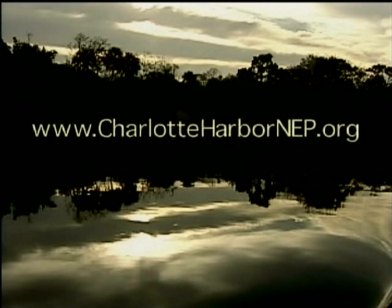I think the way people can best protect estuaries is to personally bond with them, to experience them. If you would like more information about estuaries or the Charlotte Harbor National Estuary Program, log on to www.CharlotteHarborNEP.org.